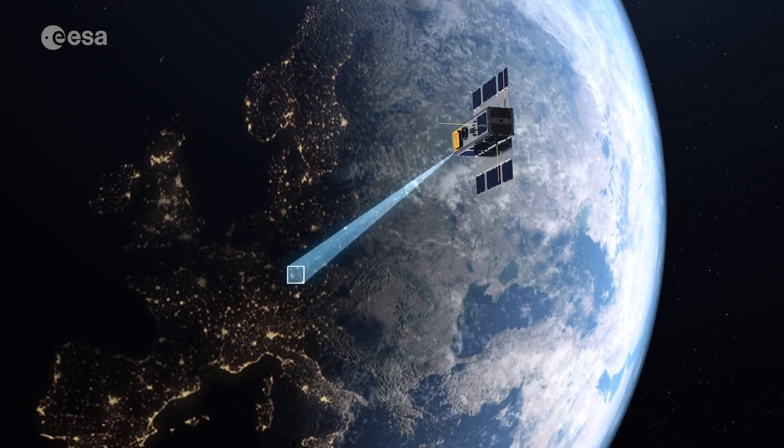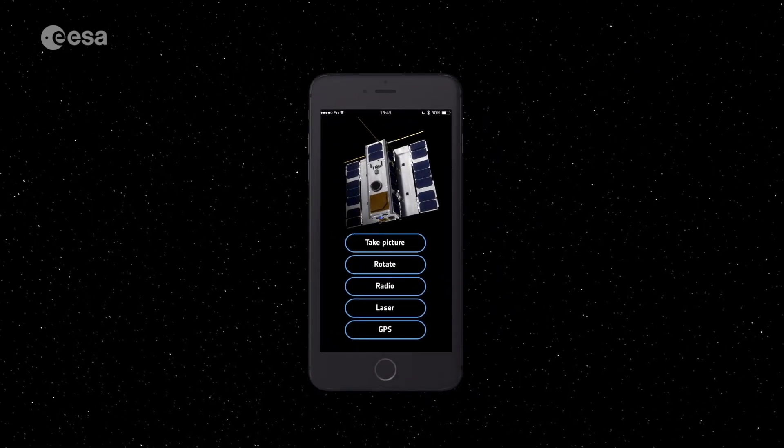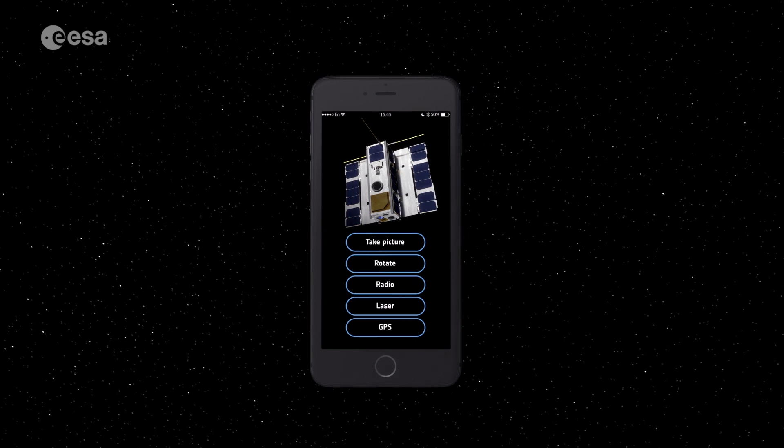Opsat may be tiny, but has huge potential to change how we benefit from space, and it's yours to use how you wish. Find out more at esser.int.com/Opsat.